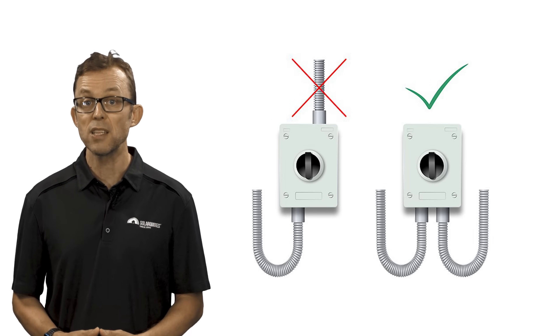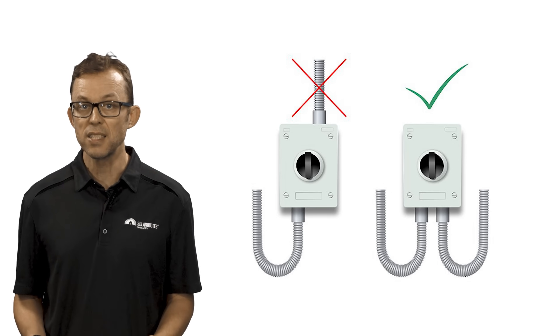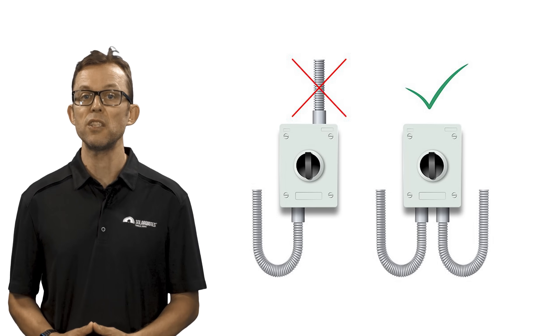Are all isolators bottom entry? Avoid top entry even if the isolators are indoors — top entry introduces a weakness where water can get in, whether that's from outdoor rain or indoor condensation.